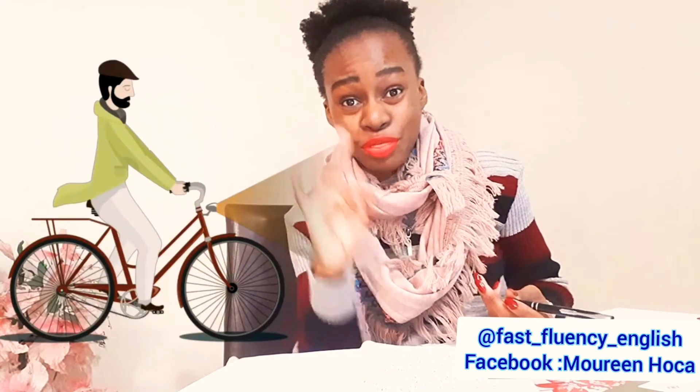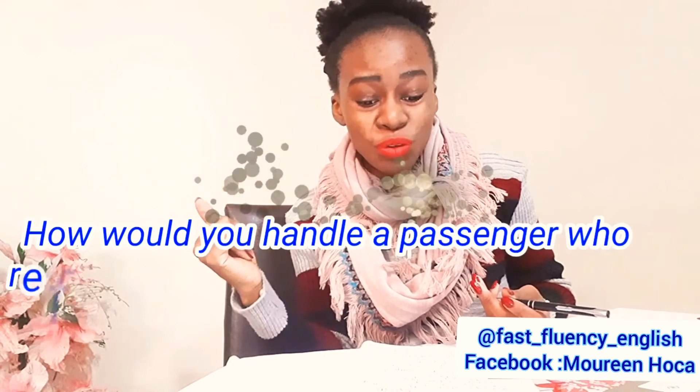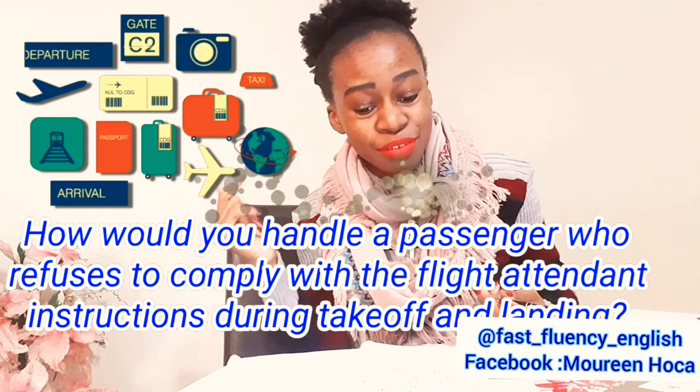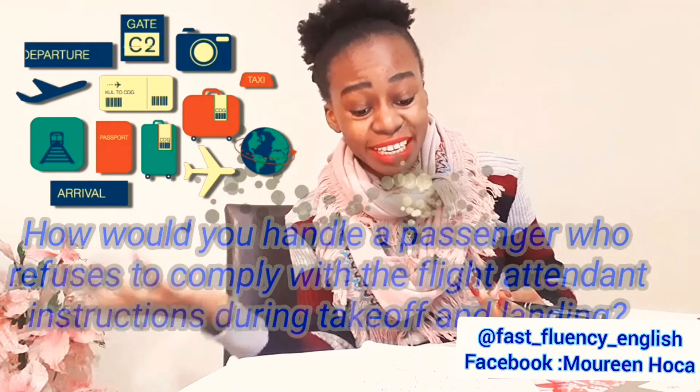They are looking for three things from you. The question is: how would you handle a passenger who refuses to comply with flight attendant instructions during takeoff and landing? So what are they looking for? They're looking for three things.